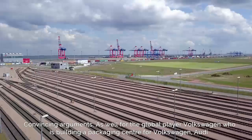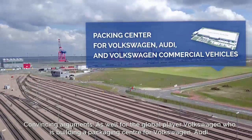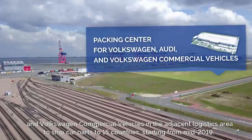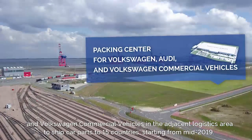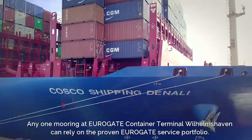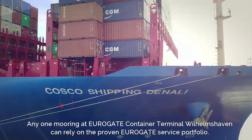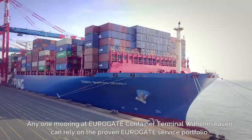Convincing arguments, as well as for the global player Volkswagen, who is building a packaging center for Volkswagen, Audi, and Volkswagen commercial vehicles in the adjacent logistics zone to ship car parts to 15 countries starting from mid-2019. Anyone mooring at Eurogate Container Terminal Wilhelmshaven can rely on the proven Eurogate service portfolio.